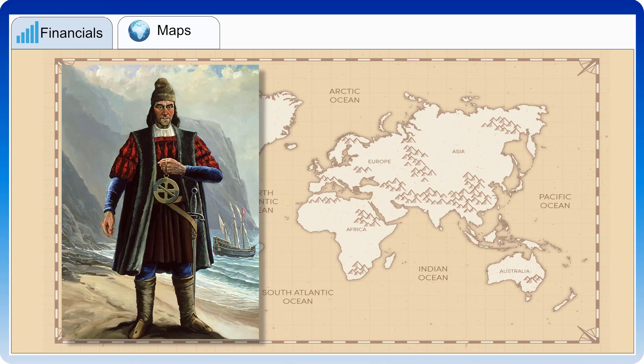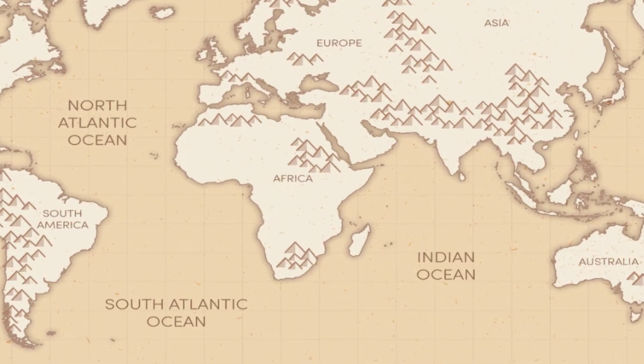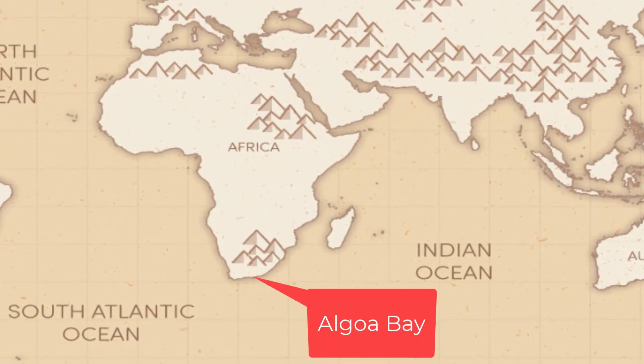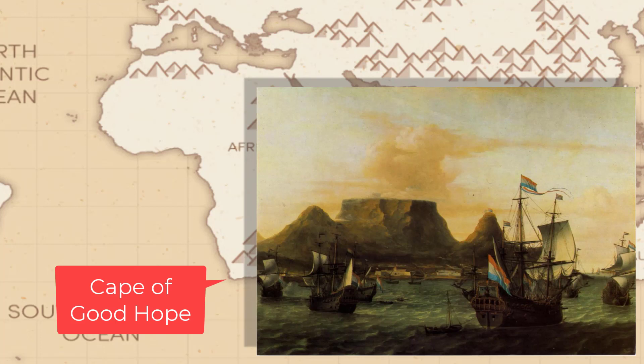The story starts when Bartholomew Dias, the first Portuguese mariner to reach South Africa, discovered the Cape in 1488 and went as far as Algoa Bay, later to be known as Port Elizabeth — the very place where Standard Bank would open for business 375 years later. In 1652, the Dutch East India Company established a halfway station at the Cape of Good Hope under Jan van Riebeeck, to provide a safe harbour for ships on their way to the east.